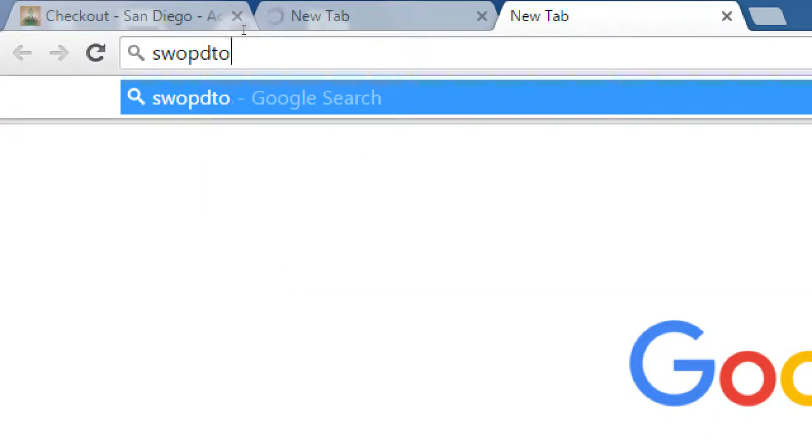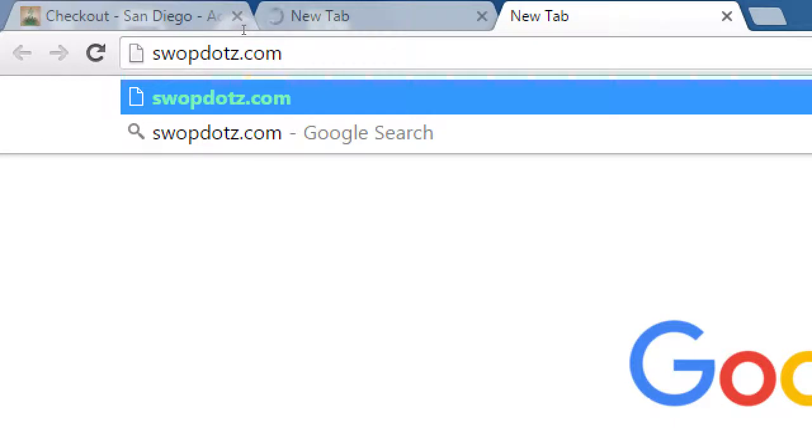Let me show another example: SwopDots.com. SwopDots is another e-commerce site we've worked on — it sells handmade stuffed animals and also customizable wristbands and buttons. Check out SwopDots.com.